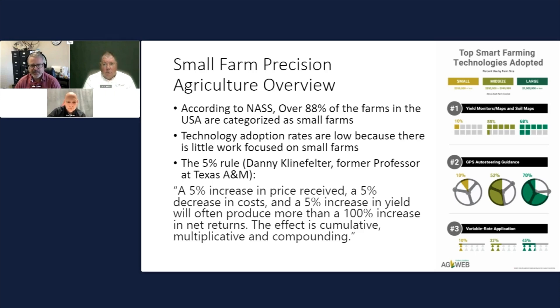Five percent is a low number — I think we can do better. Looking at adoption rates of technologies like yield monitor maps and soil maps, only about 10% of small farms are using them. There's a large, unfilled gap we can approach. When evaluating any technology, we ask: does it work, is it affordable, and what's the ease of use? All of those barriers affect adoption.